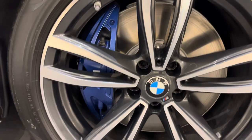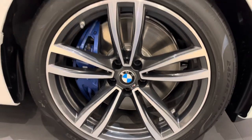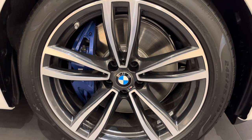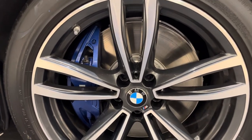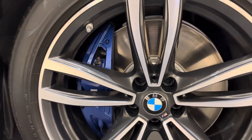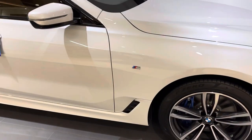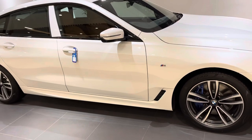This car also comes with a mix set of tires — 245 in the front and 275 at the rear. It also has four-piston M brakes. This car is basically built on a 7 Series platform, so it gets a very good wheelbase.